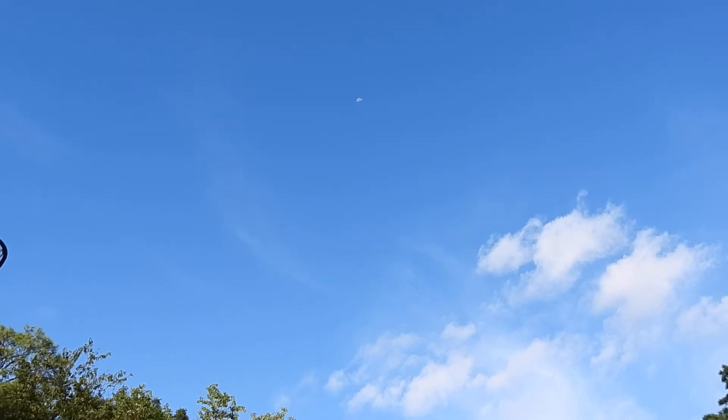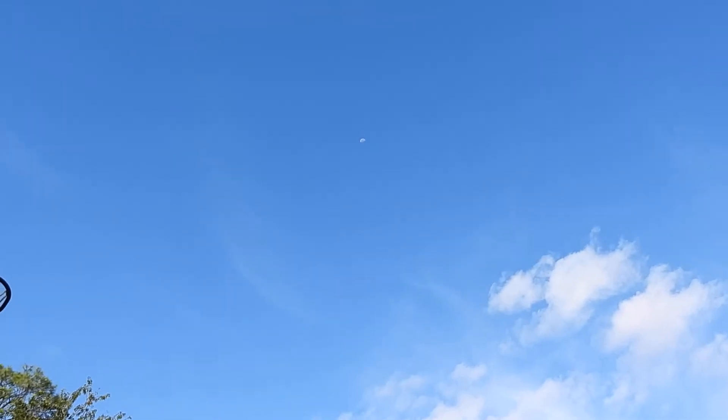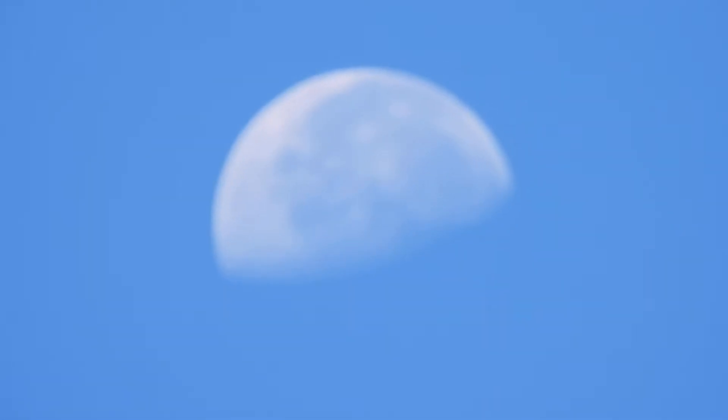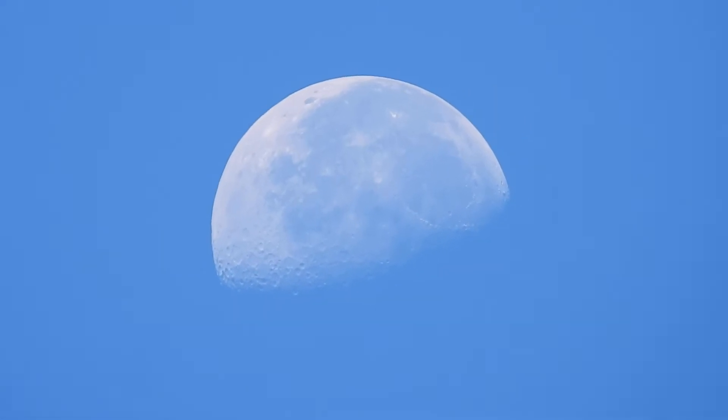Alright, got the moon still out this morning, going to do some close-up video. Zooming in here with the Nikon P950. But where's the rest of the moon? Fair question — it's just reflecting off part of it.